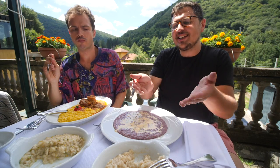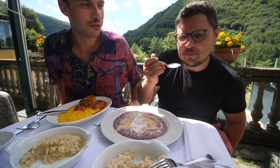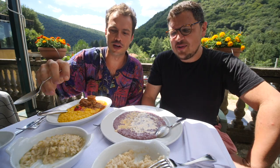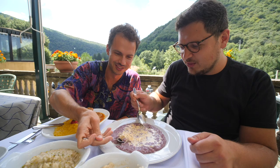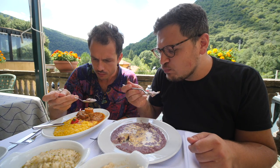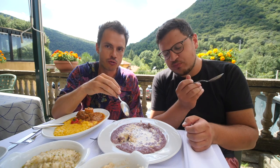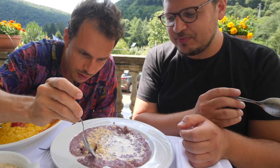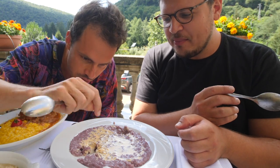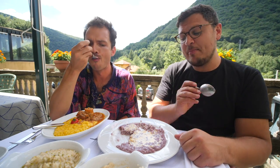We haven't even gotten to those — those were just the sampling plates. It always happens to us: every time we go on a food tour, we eat too much of the first things we try. So what you see here is fondue cheese, and it works really well. Red wine, I think — for sure. Mmm. Red wine. Amazing.